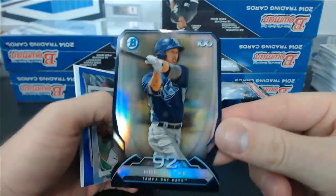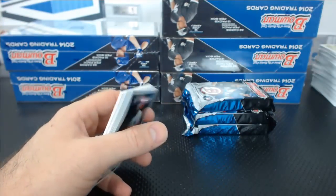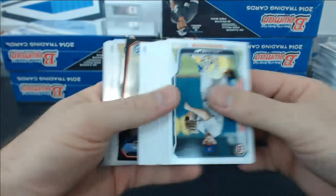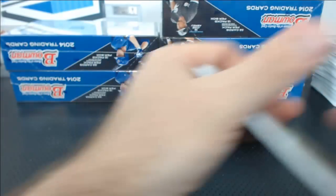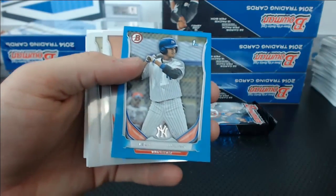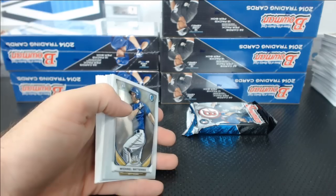Hawk Julie Top 100 Die Cut, 99 of 99. Renato Nunez. Renato Nunez Mini. Shawn Plefner Blue for the Nationals. We've got an Anthony Renaudo Top 100. Leonardo Molina Blue Paper for the Yankees.